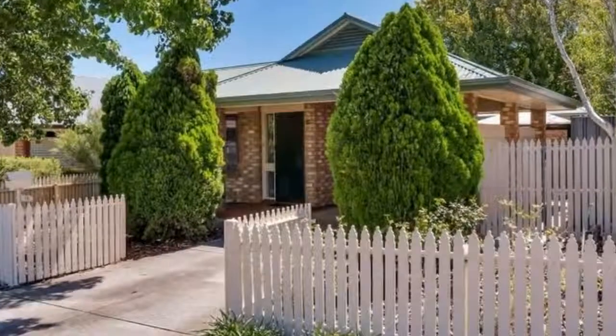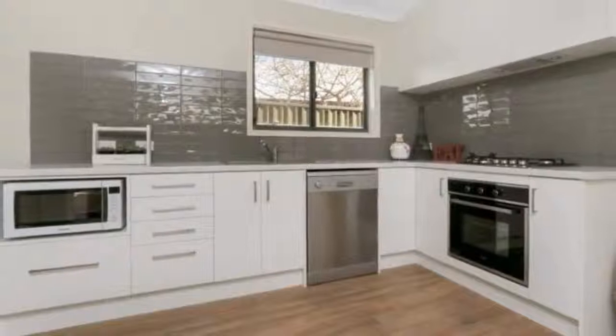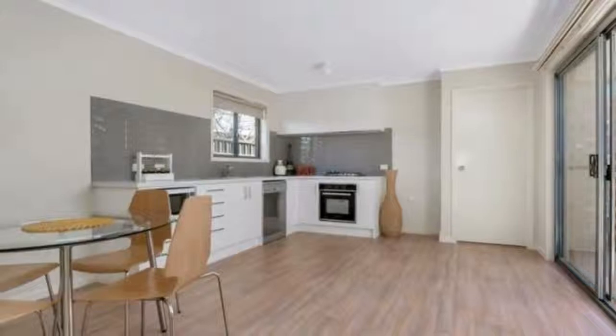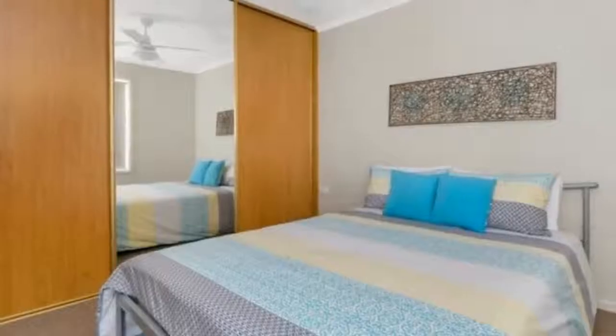Neatly presented through-entitled Villa. Features include a good sized living room with bay window overlooking a low maintenance front garden, modern updated family room, kitchen with stainless steel dishwasher, cooktop and microwave provision. A sliding glass door allows plenty of natural light and access to the courtyard.